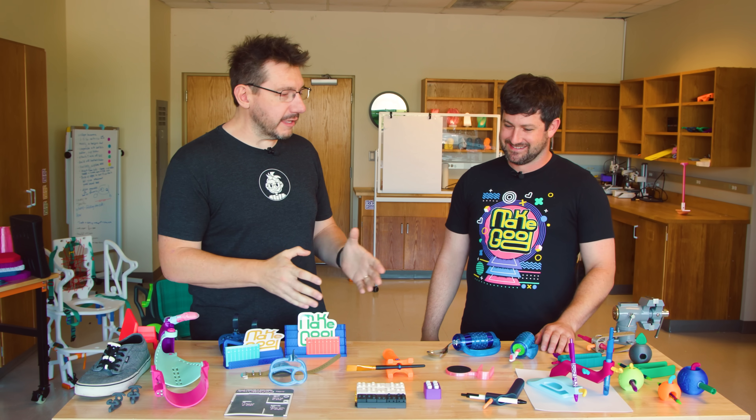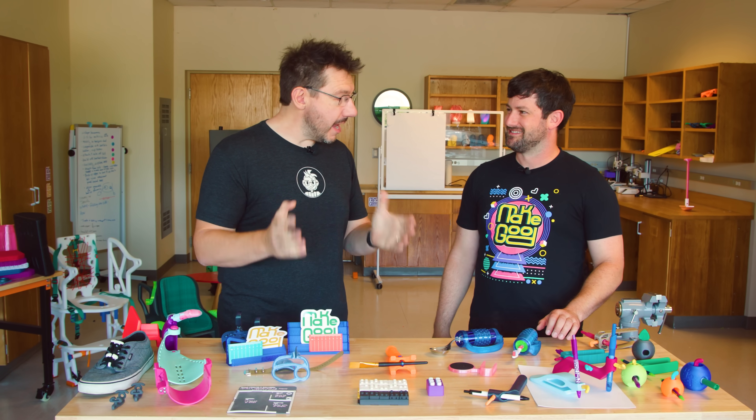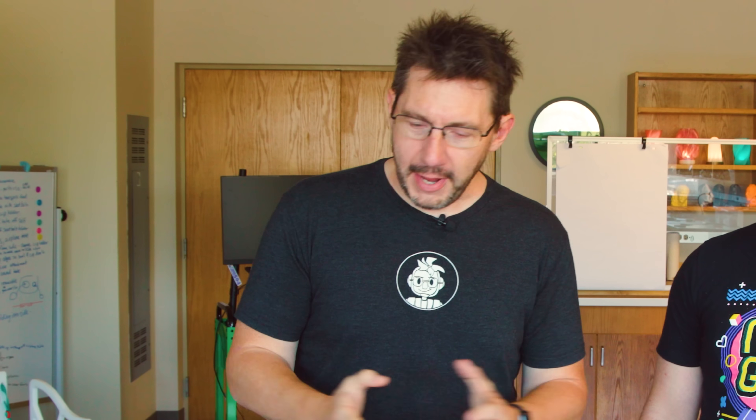I've had a number of beignets and they've been wonderful. Yes, absolutely — probably more than I should have. But beignets aren't the only thing here in New Orleans. It's Make Good. That's right. And what do you do here at Make Good?